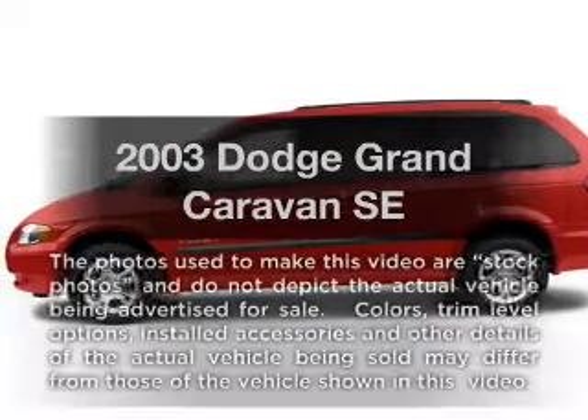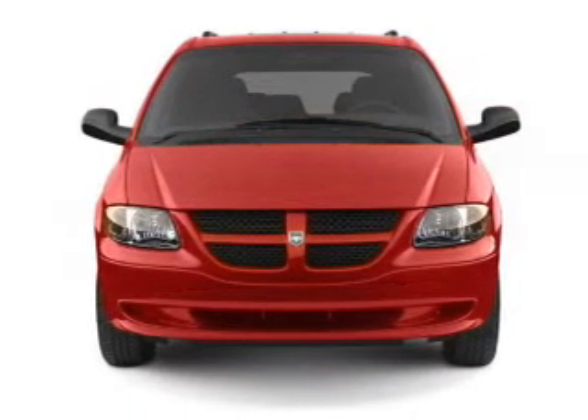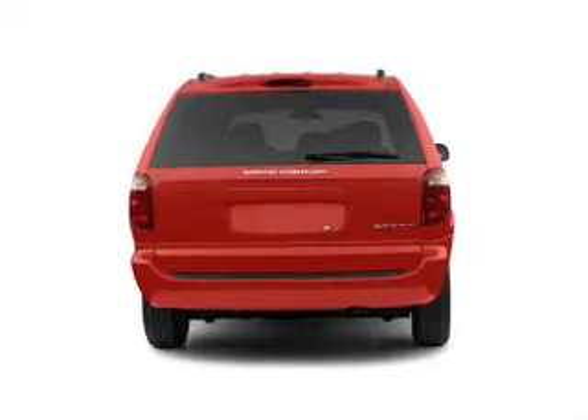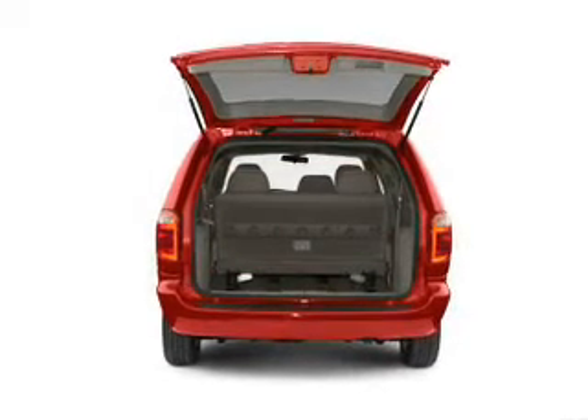Check out this 2003 Dodge Grand Caravan. This is the set of wheels you've been looking for, with a solid 6-cylinder engine. The powertrain includes front wheel drive that responds smoothly to its automatic transmission, and brakes safely with the anti-lock braking system.